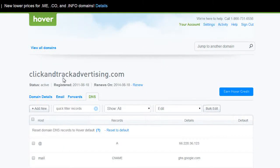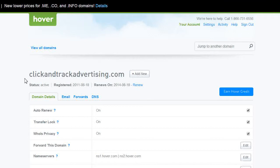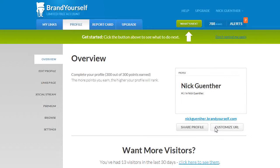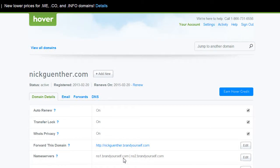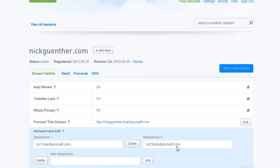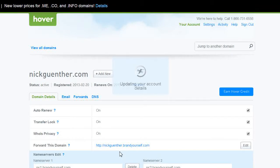After you've created your BrandYourself profile, go back to Hover and forward the domain. If you went with the free profile, forward it to yourname.brandyourself.com; otherwise the custom URL option handles it. For the name servers, click Edit and enter ns1.brandyourself.com and ns2.brandyourself.com — that's what BrandYourself instructs you to do to attach the domain. Hit Save and your account details will update.